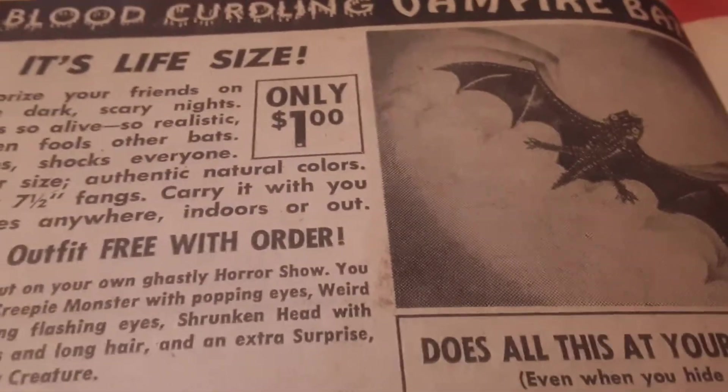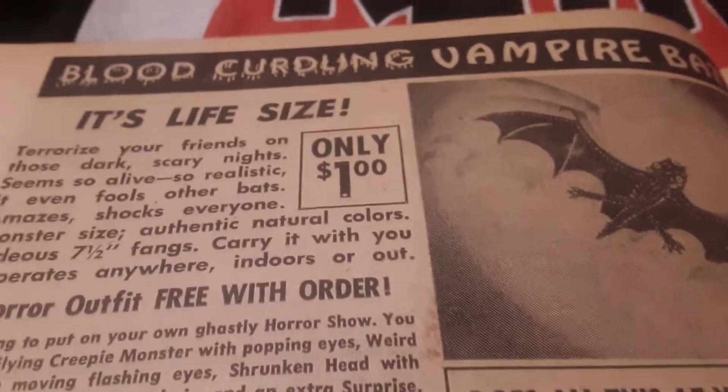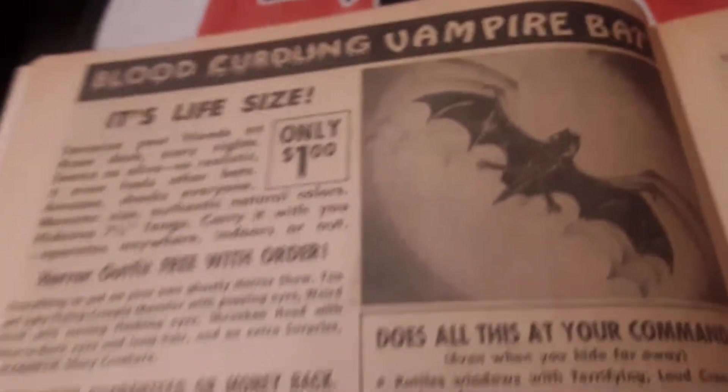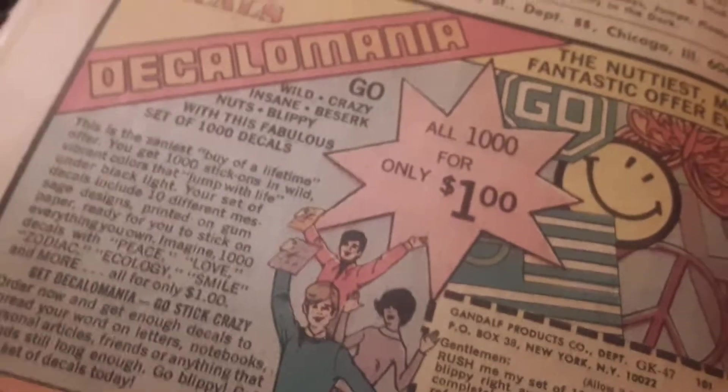There's that bat you can buy — somebody threw one of them on stage one day and Ozzy bit the head off. Then they threw the real one on stage and he bit the head off that and wound up getting some shots. But that's the original rubber bat you could order back in 1974. And then you could get whatever the blue hell this is — more decorations for your back, patches and stuff.